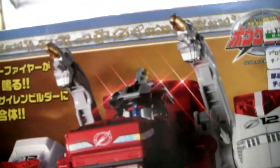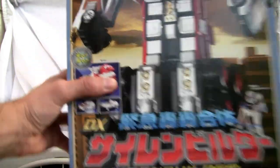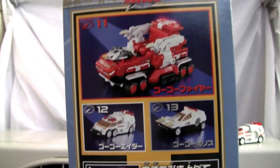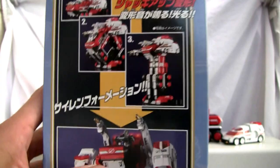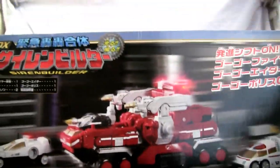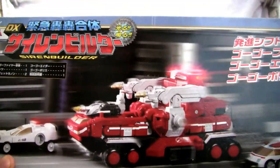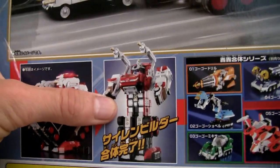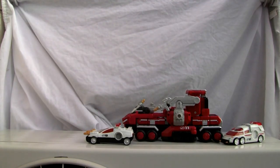Toei, makers of Power Rangers — so there you go. This is Siren Builder. Here's the side of the box: it has different modes, you got three little cars. On the back it shows you the gogo vehicles — a little police car, a little rider, and of course the big fire truck. It has an intermediate mode as well, and it has little flashing lights and gimmicks which I will turn off because they annoy me.